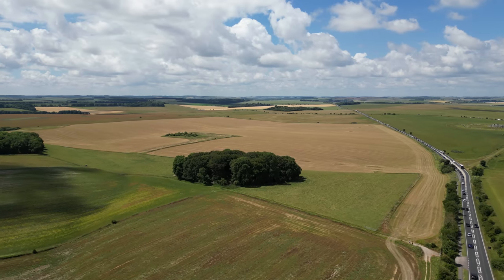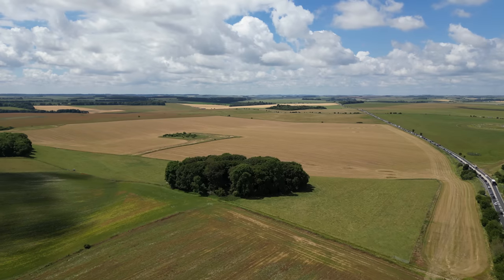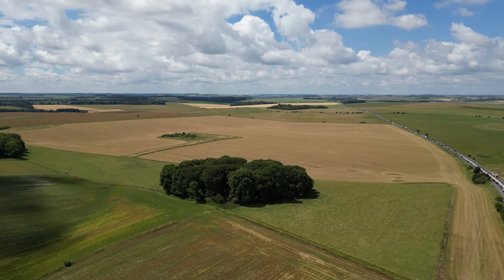This is, in engineering terms, fairly unchallenging terrain, so you could just lay down another carriageway, which nobody wants past Stonehenge.